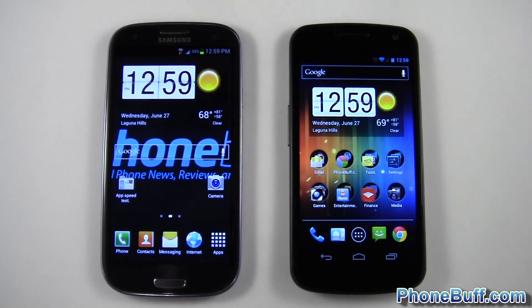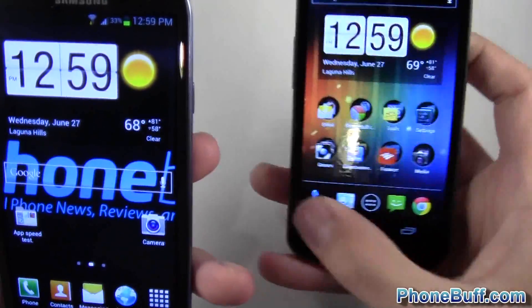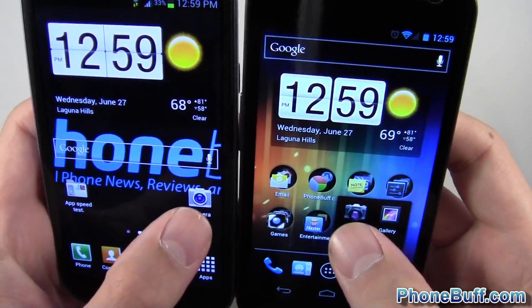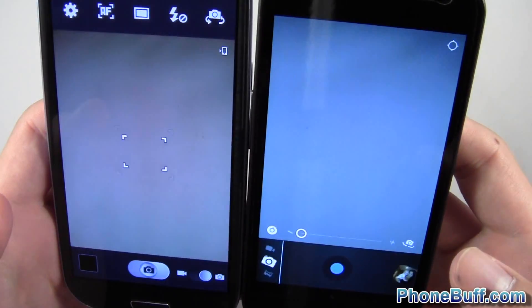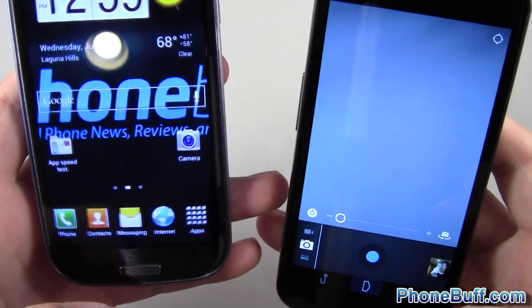The next test is the camera app. I've got the camera shortcut on both phones, so I'll press them at the same time — one, two, three. You can see it loaded up first on the Galaxy S3, then we'll go back to the home screen.